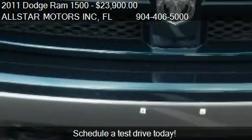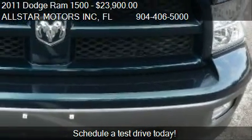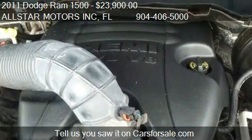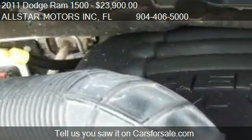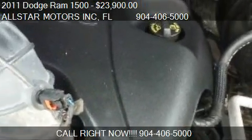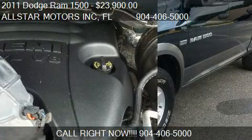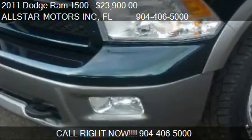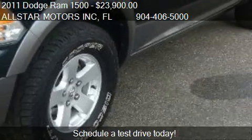This 2011 Dodge Ram 1500 has just over 89,175 miles. Call us at 904-406-5000 or stop by our lot. Find us at 2739 Blanding Boulevard in Middleburg, Florida on our website or check us out on carsforsale.com.